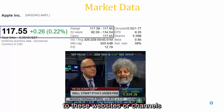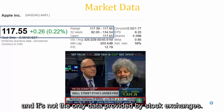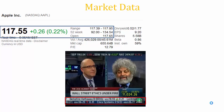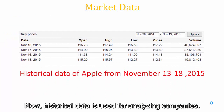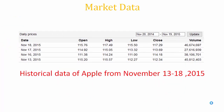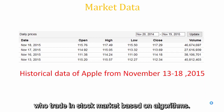So next time you see a ticker tape, remember NYSE is always making money from that. It's not the only data provided by stock exchanges — there are other types such as historical data and summary data. Historical data is used for analyzing companies and is mostly used by clients — people who trade in the stock market based on algorithms.